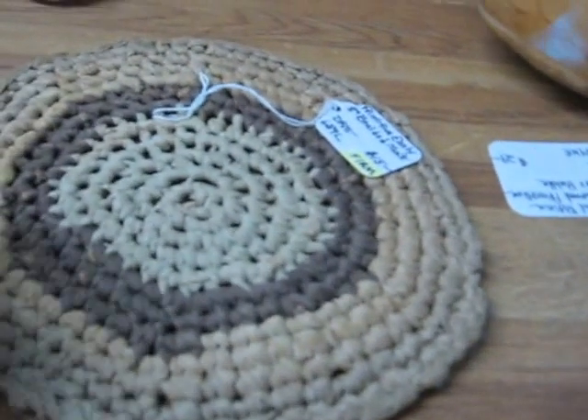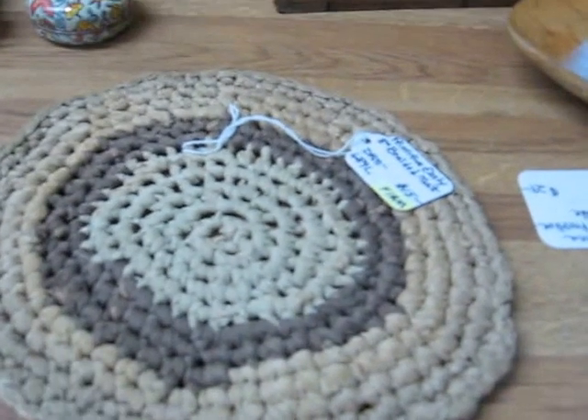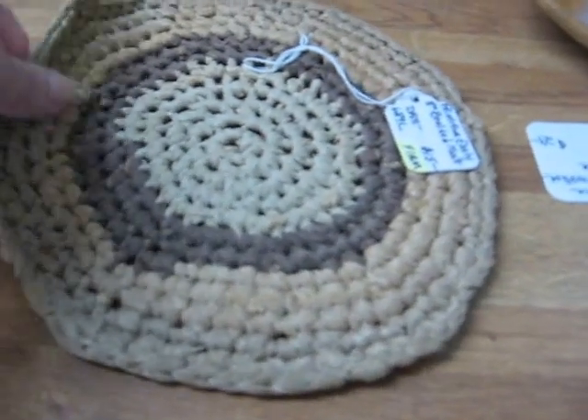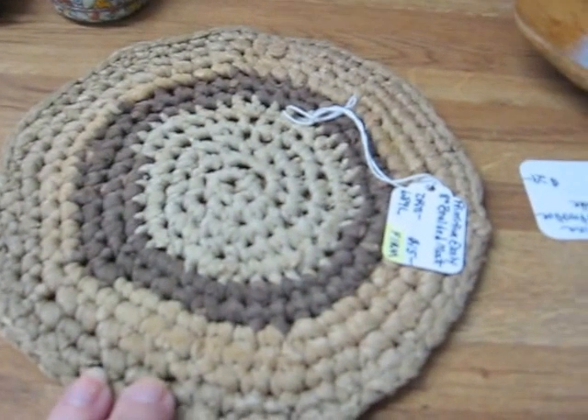Also, I have this old braided mat in brown tones. This is an 8-inch braided mat. These are also popular for primitive settings, and this is an early one. This one will be going into the shop for $15.